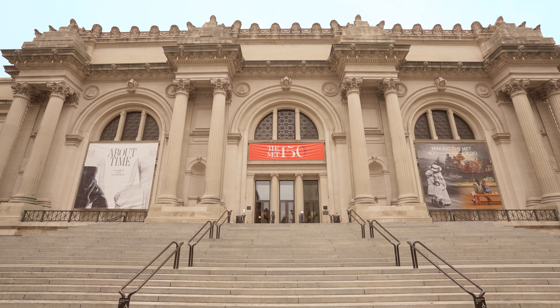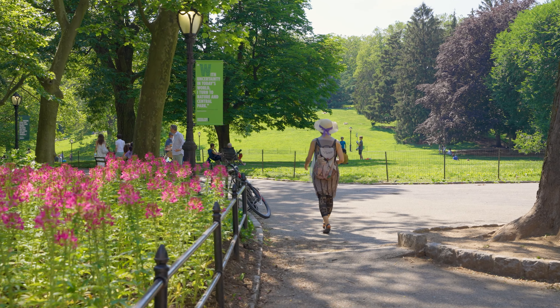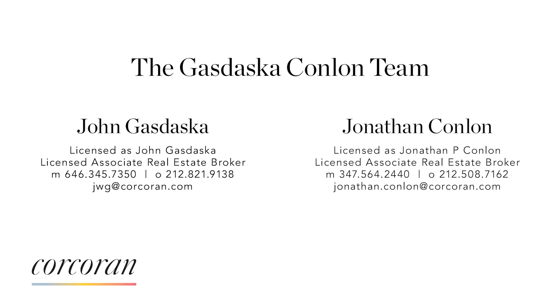Located in the heart of the Upper East Side, close to Central Park, world-class restaurants, high-end shopping, and several museums and galleries, this apartment offers the best of New York City living at your front door. So if you're looking for the rare opportunity to create your very own full-floor masterpiece, you found it. We look forward to meeting you.